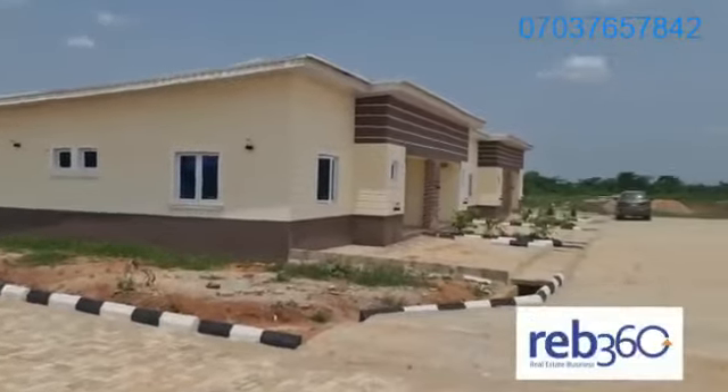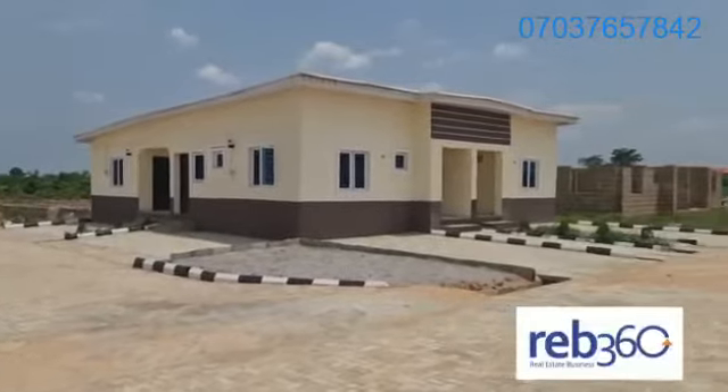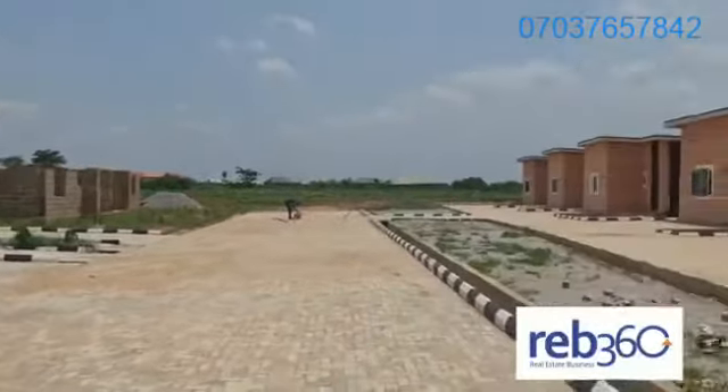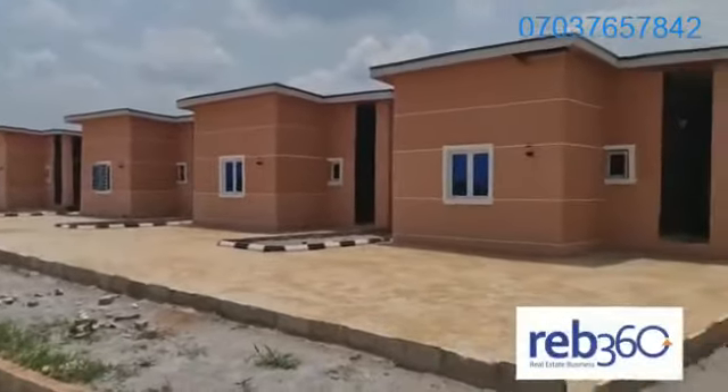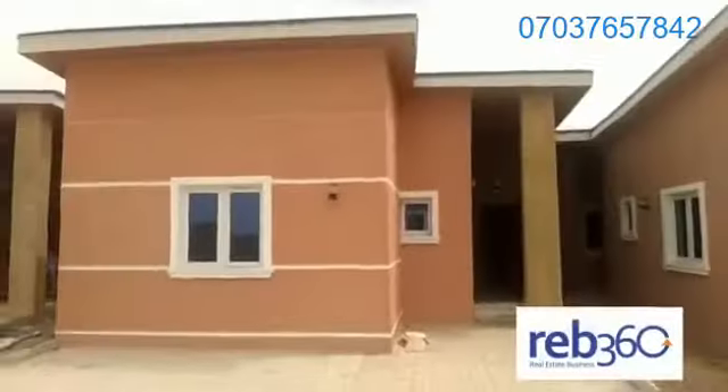This is Mowi. Very affordable, low-cost, yet extremely quality housing with a beautiful, serene environment. Two-bedroom, three-bedroom, all bedroom bungalow options available. Detached or terrace bungalows available.